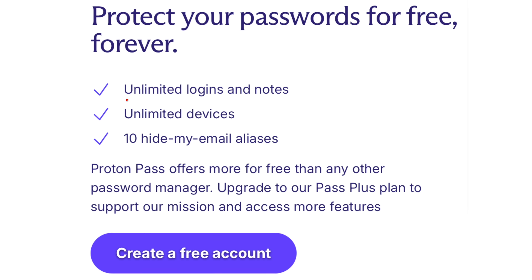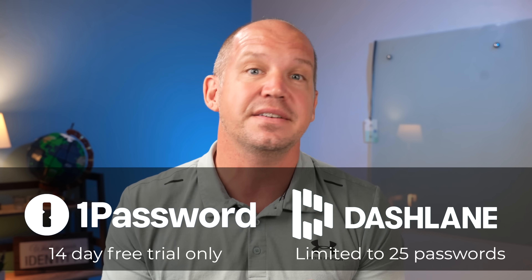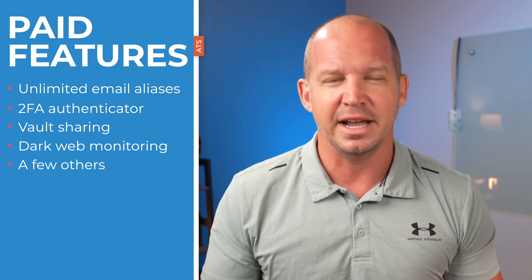That free tier still exists and allows for unlimited logins and unlimited devices, while most major password manager players — like 1Password and Dashlane — operate more on a freemium model, where the free tier is either limited in time or missing features that make it useless unless you buy the subscription. If you opt for the ProtonPass free tier, it's entirely possible to use it without any paid upgrade. The features you pay for are things like unlimited email aliases, an integrated 2FA authenticator, vault sharing, dark web monitoring, and a few other minor benefits. The big feature, however, was the email aliases.